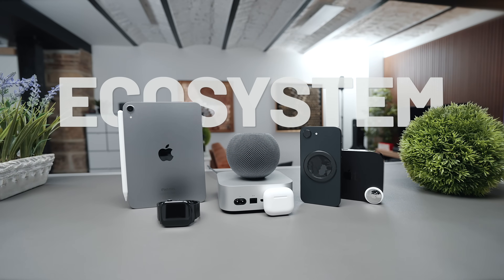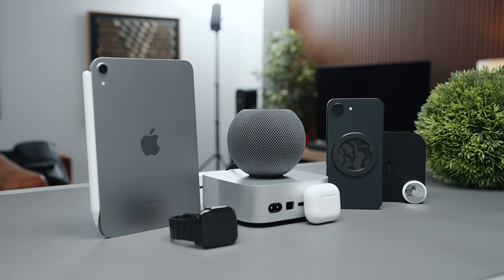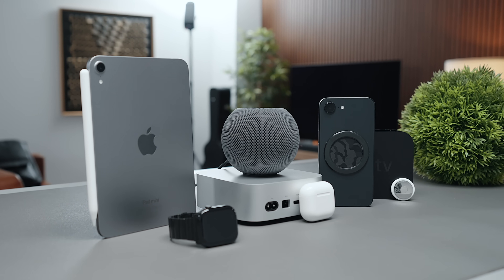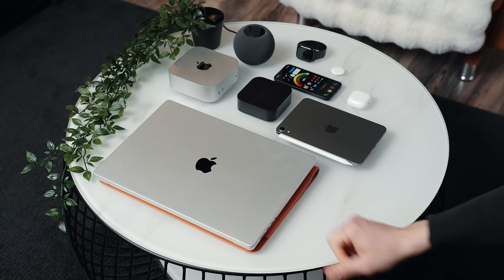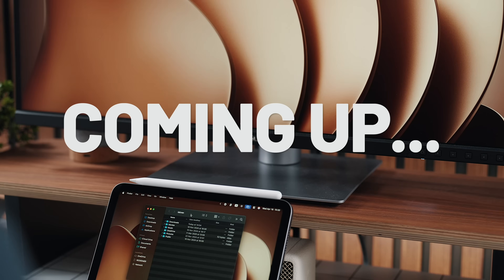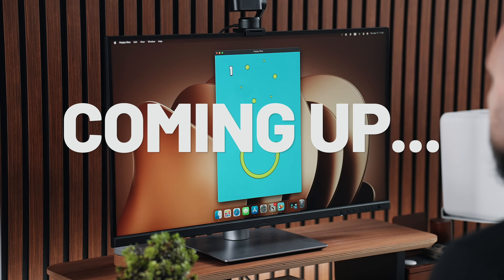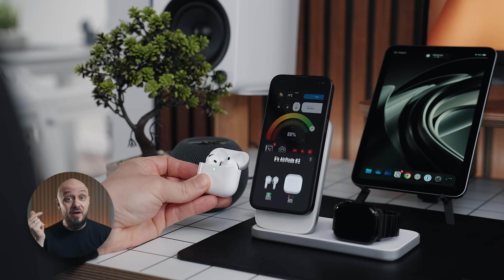This is the Apple ecosystem — at least, the essential pieces of it. In front of me, I have 8 of the latest entry-level Apple devices, which combined cost less than the price of a base 16-inch MacBook Pro. The goal for this video is to showcase how these products talk to each other, and in doing so, to better understand what makes the Apple ecosystem so compelling.